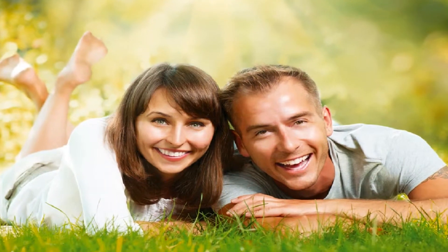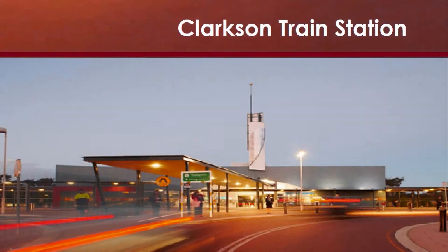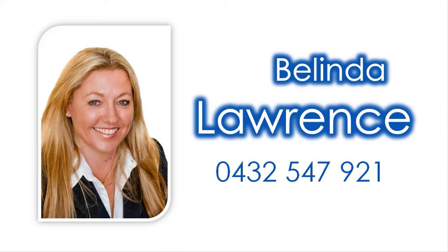Step out to the paved all-weather alfresco entertaining area amidst low maintenance grounds, plus a garden shed. Be a leisurely stroll to local parks, Clarkson Primary School, popular shops, and Clarkson Train Station. For more detailed information, contact Belinda Lawrence to capitalise on this outstanding investment opportunity today.